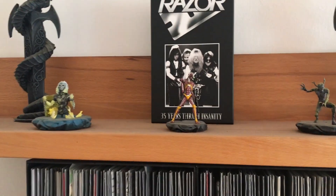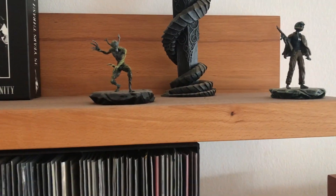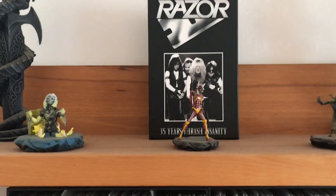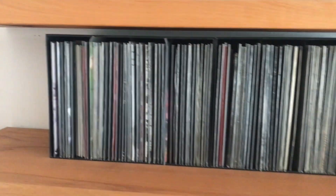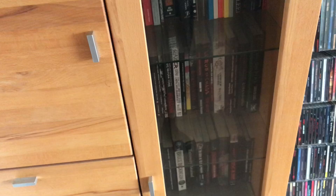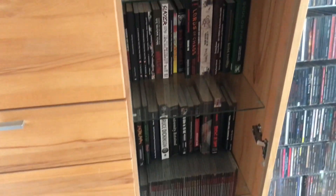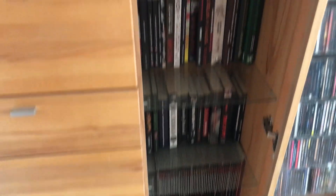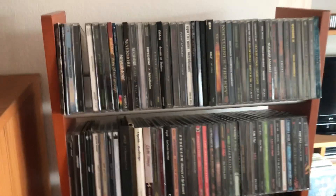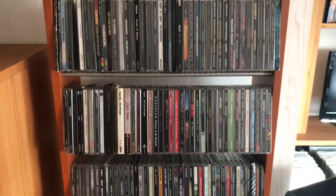You can see these small Iron Maiden figurines, a razor tape box set, and these are my seven inches. Here is a small closet with a few books — all on heavy metal. This is one of my CD racks in the living room.